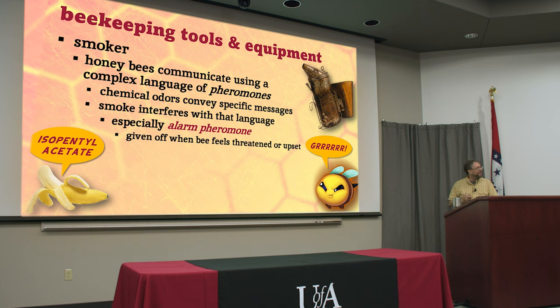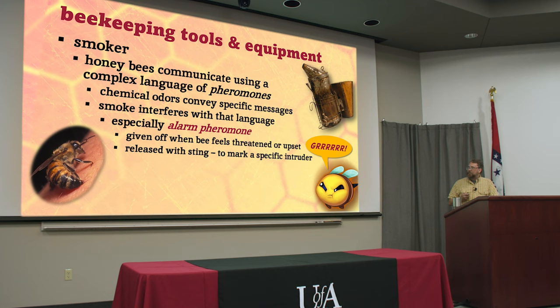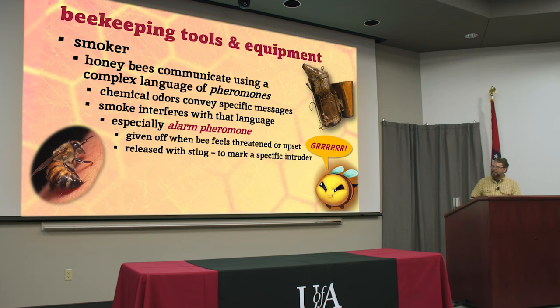It's isopentyl acetate or isoamyl acetate for you chemistry majors. When a bee stings you, you are tagged in a very specific spot. I got stung on my hand the other day — they tagged me right there, this hand is an intruder — and I got stung again about an inch away. So I took my smoker and puffed a lot of smoke all over my hand to cover that odor up, because if you don't, you're going to get more stings probably very close to that same spot.